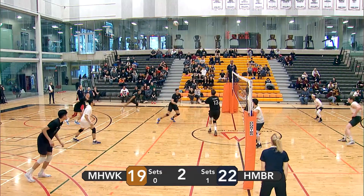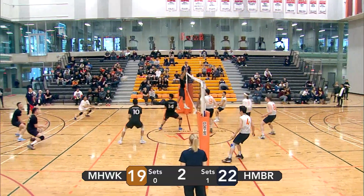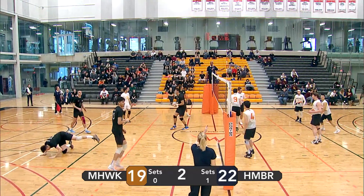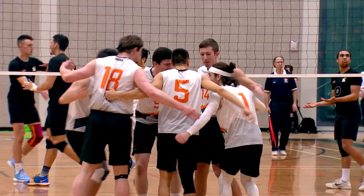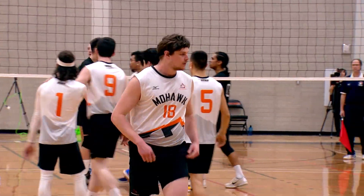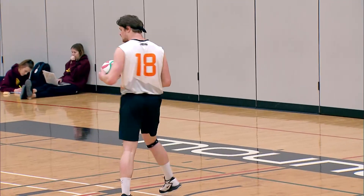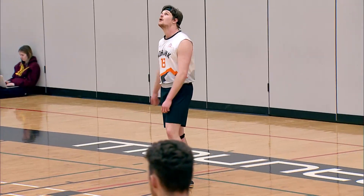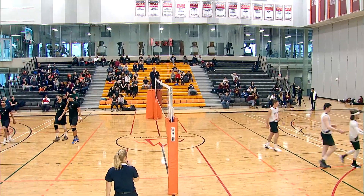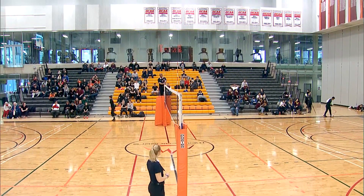Wagner with a nice serve — quick tip there. Mohawk's ready for it. Joel Van Dyke with a nice hit. Mohawk now down by two — battling back here in the second. Timeout called on the Humber side as they are dropping points that the coach is not pleased with.